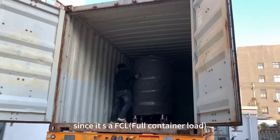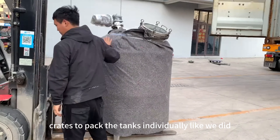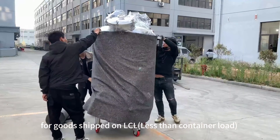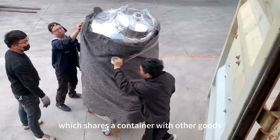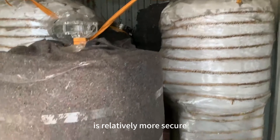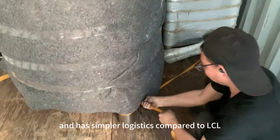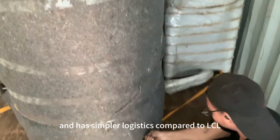Since it's a FCL shipment, we don't have to make crates to pack the tanks individually like we did for goods shipped on LCL, which shares a container with other goods. The FCL shipment is relatively more secure and has simpler logistics compared to LCL, and we suggested to use it if the goods can fill more than 3-4 CBM.